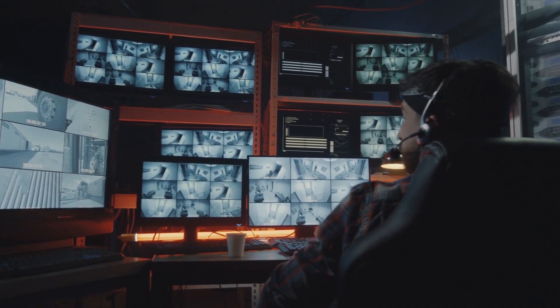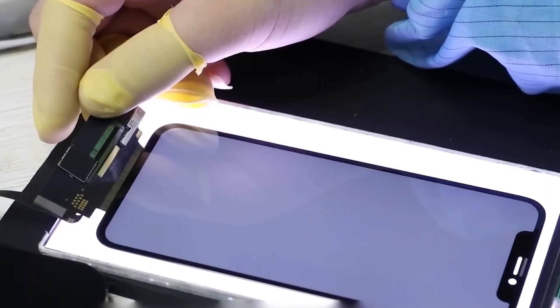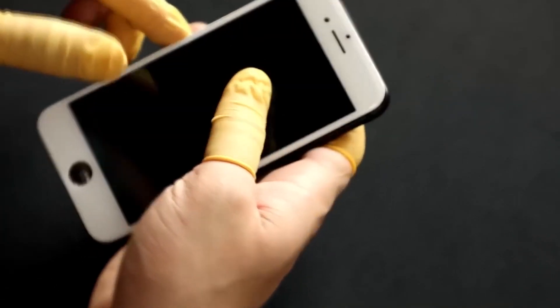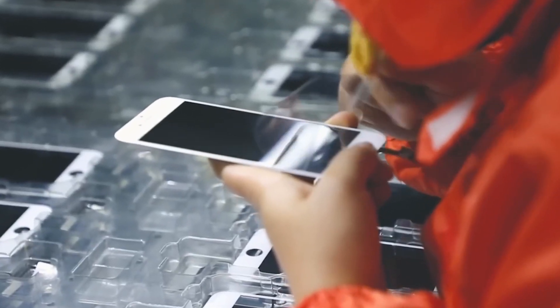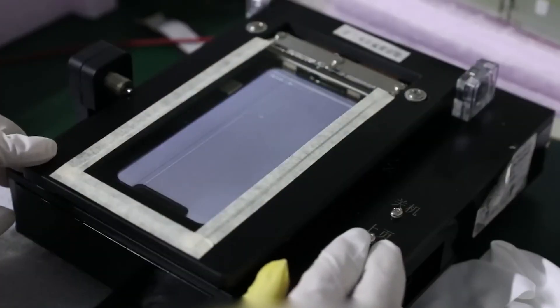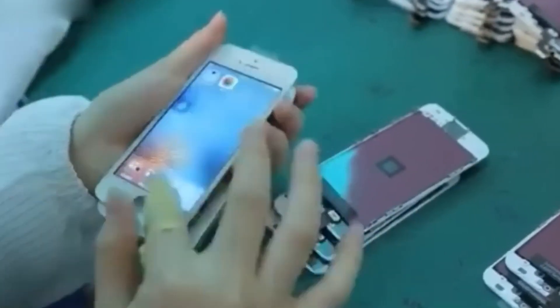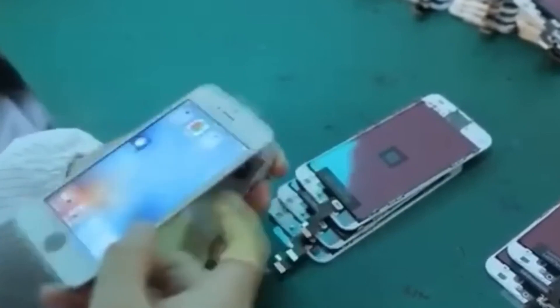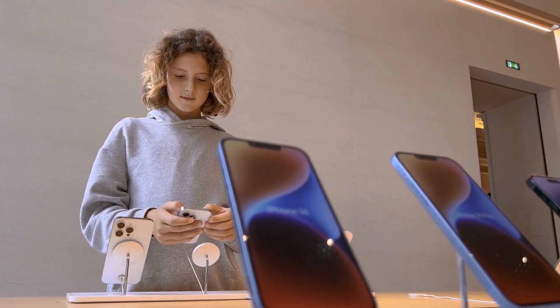Our journey through Apple's iPhone factory in China has been an eye-opening experience. Witnessing the dedication and expertise of the workers has given us a profound appreciation for the craftsmanship behind these devices. Thank you all for joining us on this exclusive tour. Remember to subscribe to our channel for more behind-the-scenes tech content. Until next time, stay curious and keep exploring.